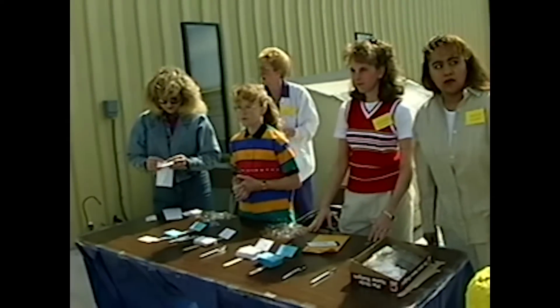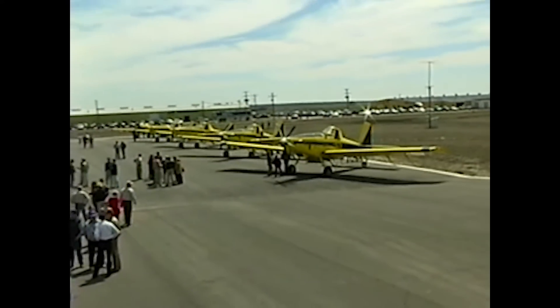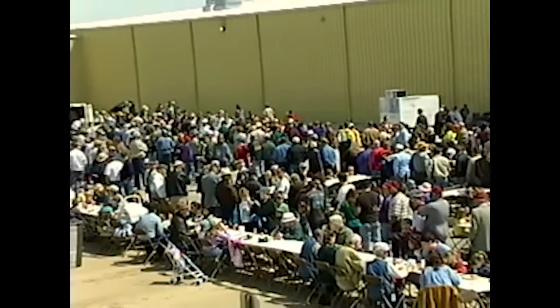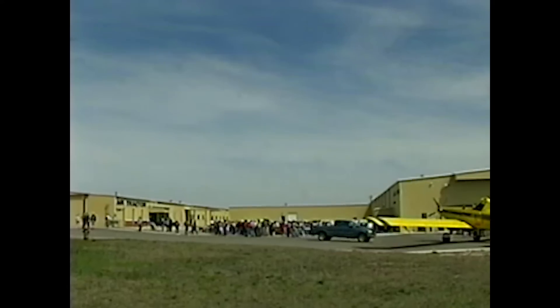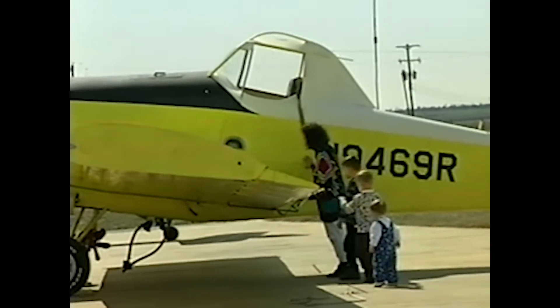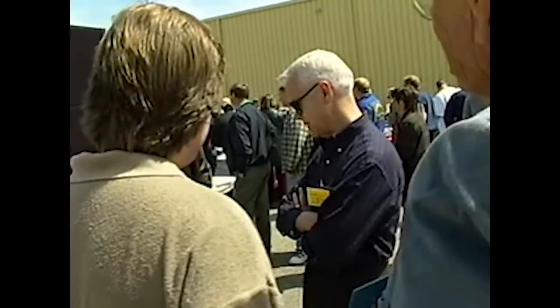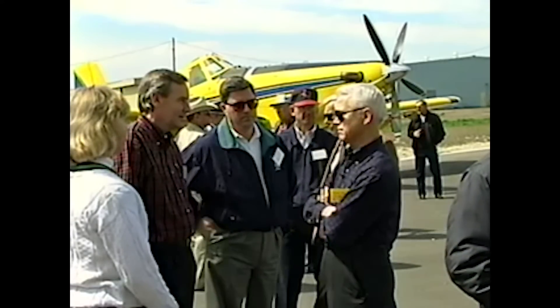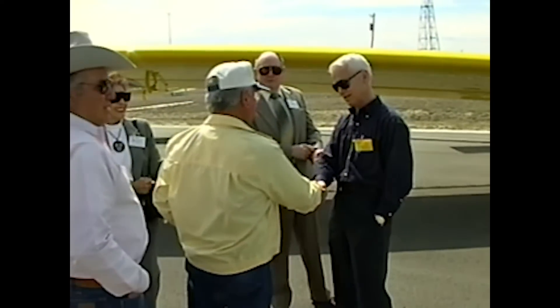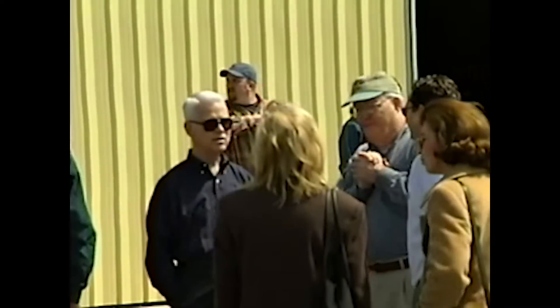On a bright, crisp day in March 1998, AirTractor hosted a celebration of Leland Snow's 40th year of airplane production in Olney, Texas. He came to Olney in 1958 with his first aircraft design, and the event was to show appreciation for the town's 40-year investment in Snow's vision. More than 1,600 customers, AirTractor dealers, vendors, VIPs, and employees enjoyed a perfect spring day together with a barbecue luncheon and an air show.